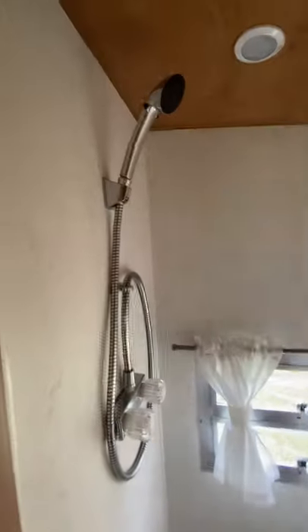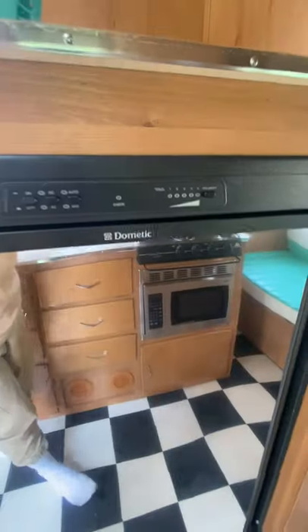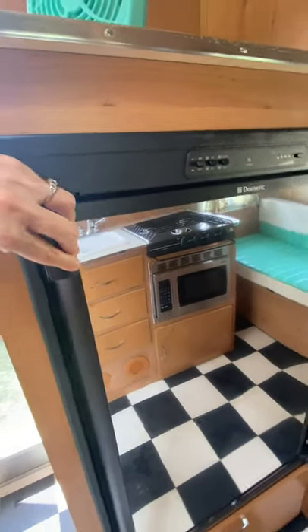And the bathroom — there's a shower. And the fridge, it's a good sized fridge.